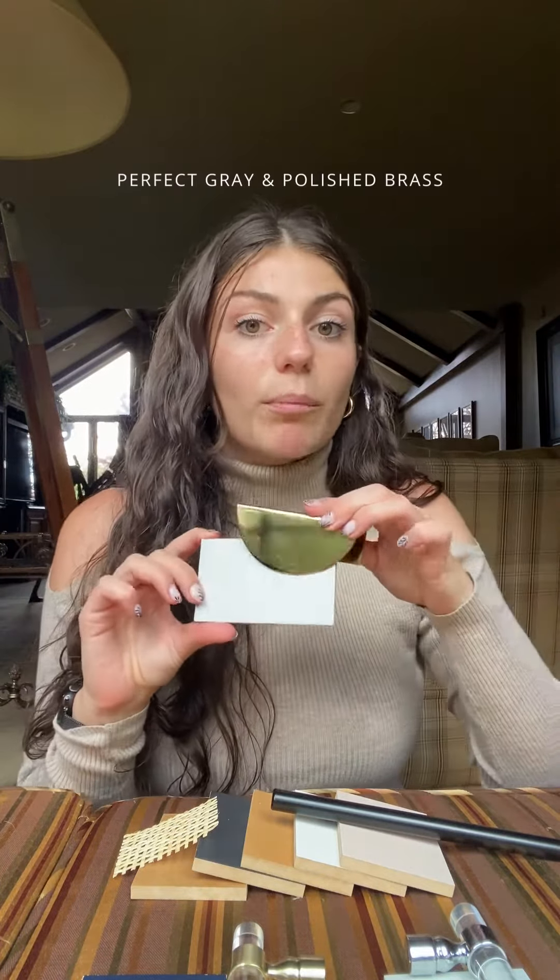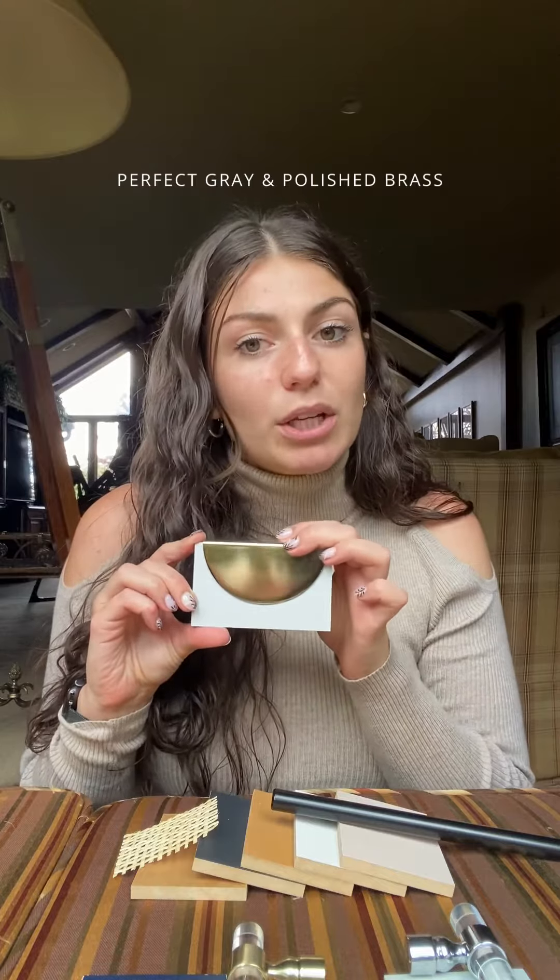Next up we have our perfect gray finish and we're also pairing it with a polished brass. The cooler gray tone mixed with the warm brass really creates something eye-catching.